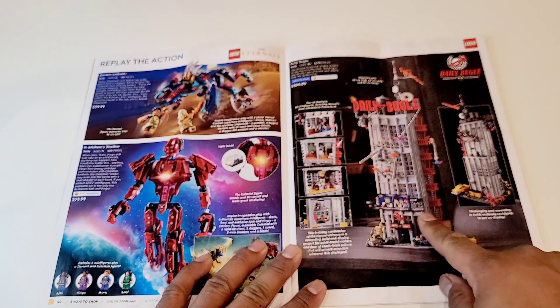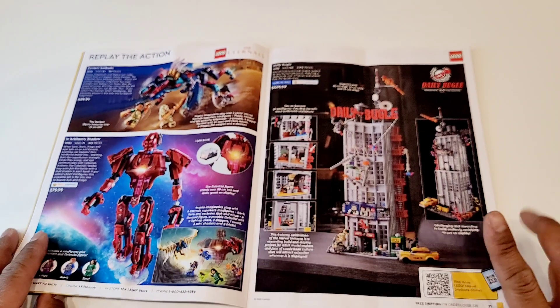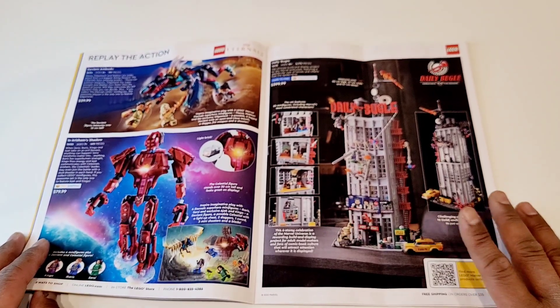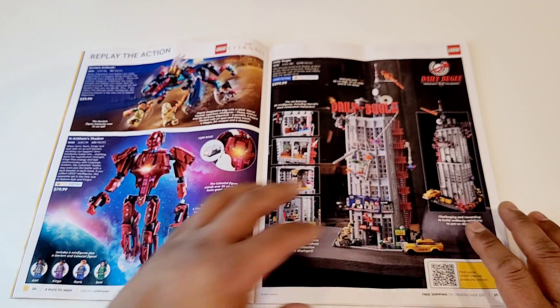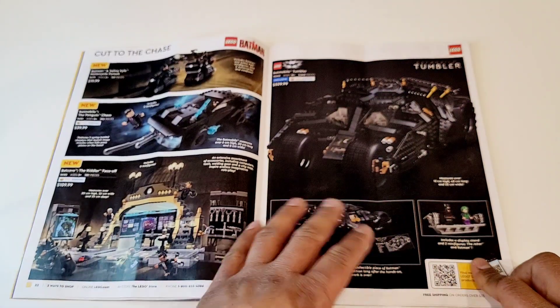This is a fantastic set, but right now it's $400 — so that's what is stopping me. I have other $400 sets, but this is just something that at the moment I don't really see myself buying. But it's a fantastic set. I've seen it in the LEGO store and in other people's collections — pretty nice.